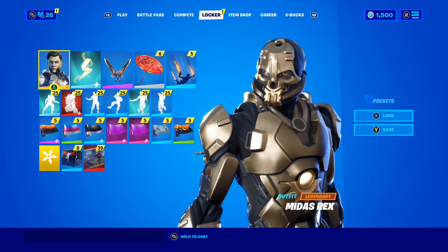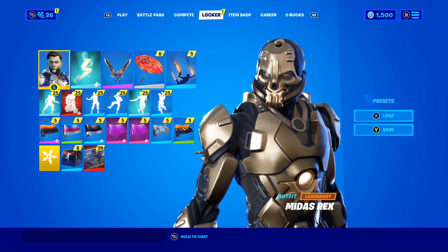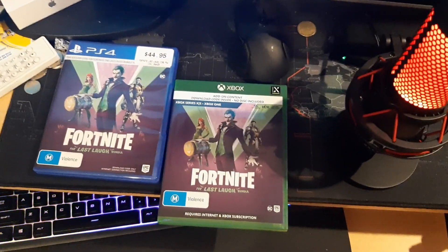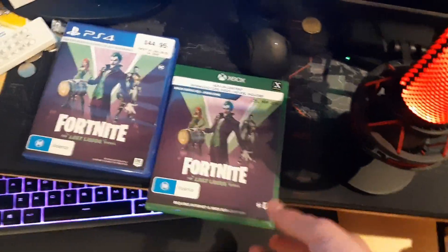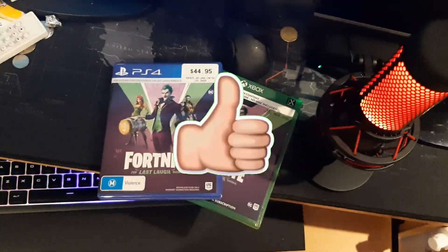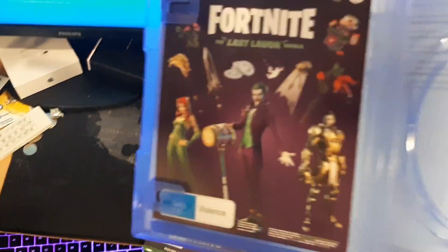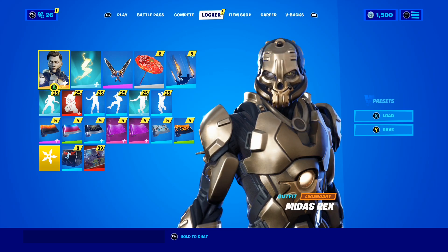The reason you guys actually clicked on this video is to find out how to get the Last Laugh Bundle for completely free. Right now I have two codes — a PlayStation code and an Xbox code. I'll put a video up on screen now showing you guys both codes. I'm going to be giving these codes away, so if you want the chance to get the Last Laugh Bundle for completely free, all you have to do is drop a like on the video, subscribe with the post notification bell turned on, and comment down below whether you want the PS4 code or the Xbox One code. I have one code of each and I'm so excited to give them away.